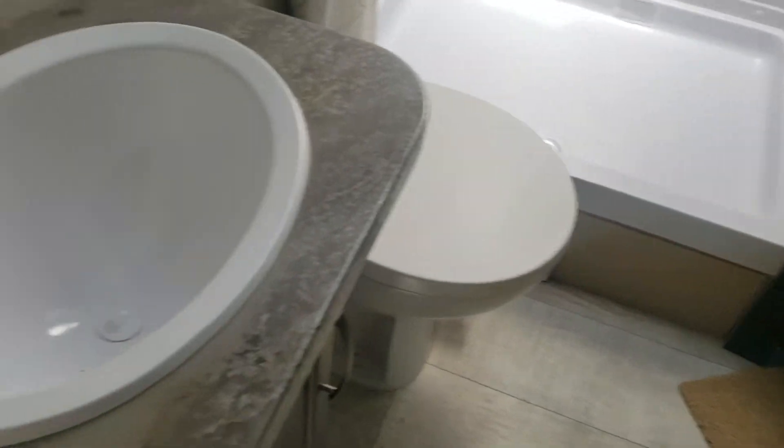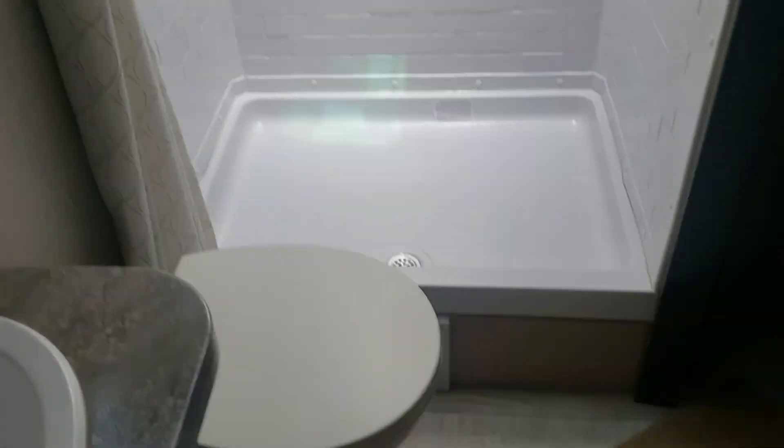Coming around to the bathroom area, there are two ways to get into the bathroom — you can go from the bedroom or from the hallway here. Good shower with really good height, a decent vanity countertop, double door medicine cabinet, and a porcelain toilet.